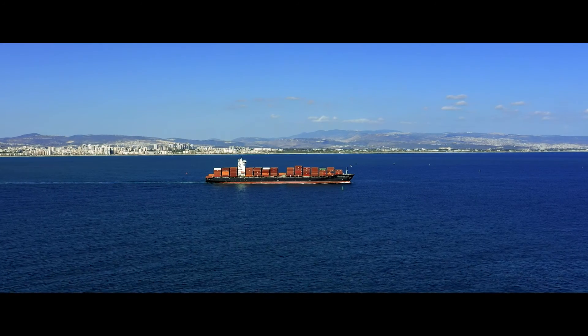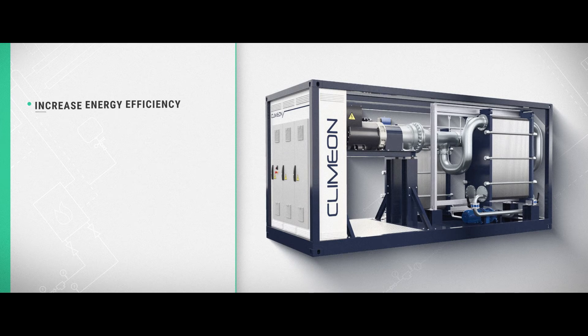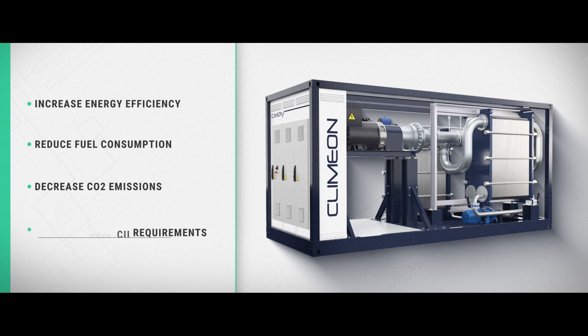By integrating Heatpower 300 technology, shipping companies can increase energy efficiency on board, reducing fuel consumption and harmful emissions. The technology will improve the environmental profile of the vessel and allow ship owners to improve EEXI, EEDI and CII ratings.